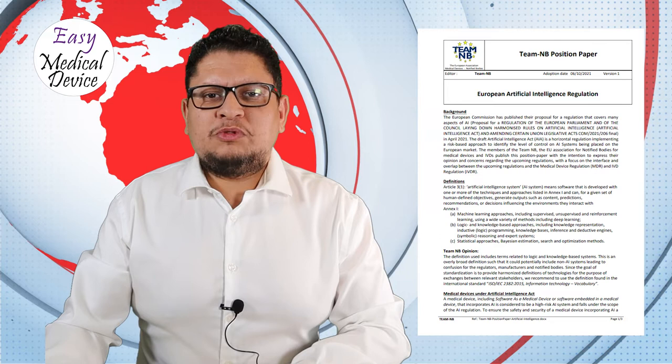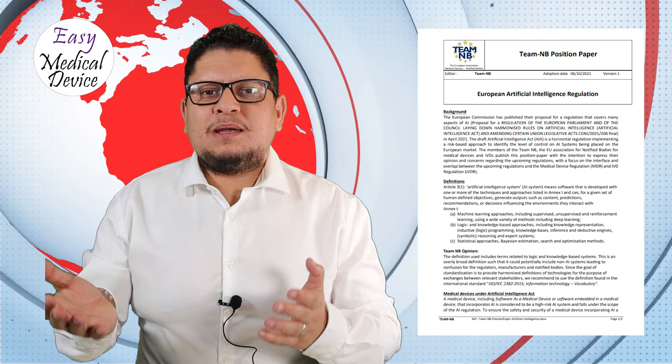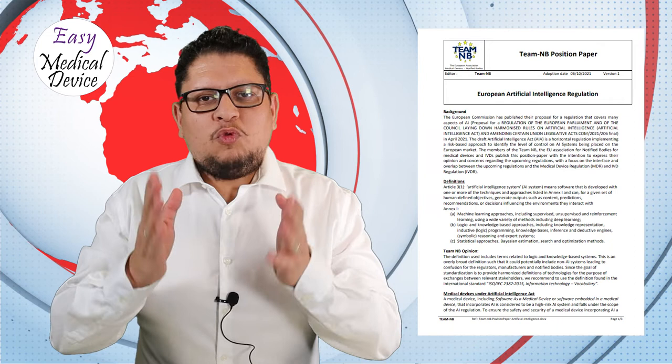Team NB is making proposals to make the legislation simpler, more harmonized, and suitable for everybody — which is good for manufacturers too. Manufacturers don't want two types of systems, two types of documentation, or two reporting centers. It's better to have one way to do it. Medical device regulation is already complicated — let's not make it more complicated.